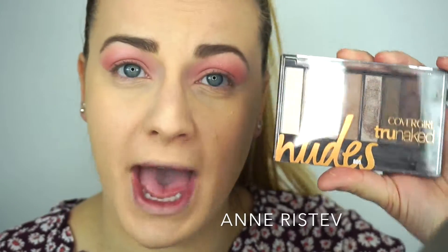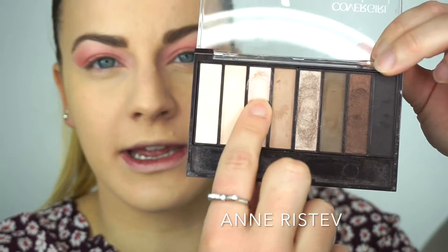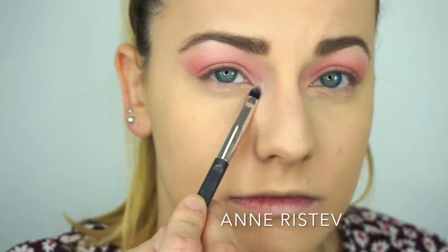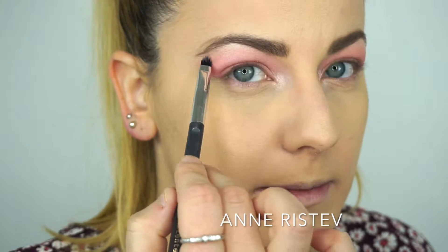Now we're going to do the brow bone and inner tear duct highlight. I'm switching to the CoverGirl True Naked Nudes Palette and using the shimmery shade — it's the third one in, and it's so beautiful. I'm going to apply it to my brow bone and inner tear duct. I feel like when you put a bright shimmery color there, it's like the cherry on top — it just finishes the whole look. Just a little bit on the brow bone.